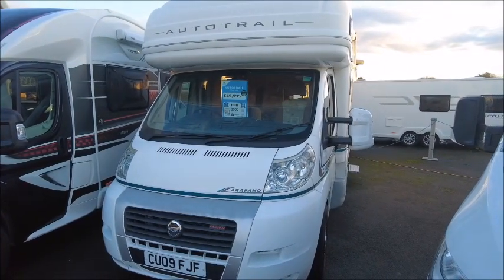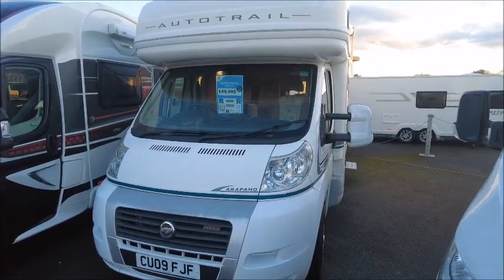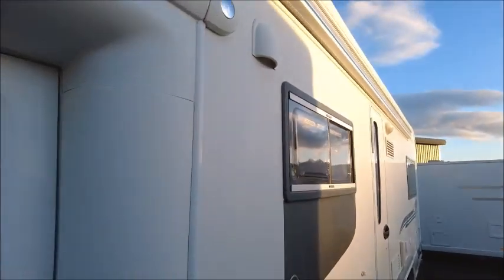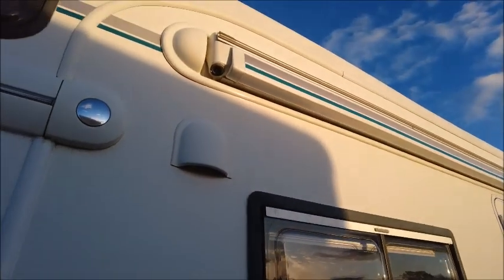Welcome back to Salah Pleasure. Here we have an AutoTrail Arapahoe motorhome that we're going to take a look at. This is one of our pre-loved models from 2009, but as we'll see inside, it's in excellent condition.